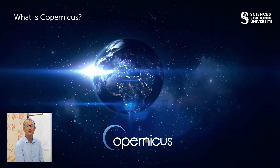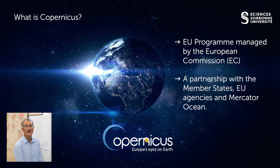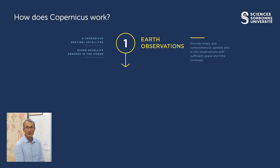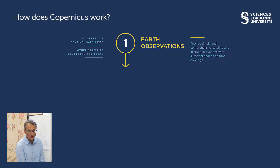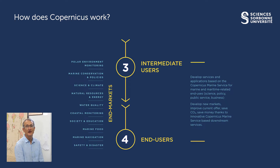The Copernicus program is an EU program managed by the European Commission and implemented in partnership with the member states, EU agencies, and also Mercator Ocean. The Copernicus marine environmental monitoring service provides regular and systematic observation about the physical state and dynamics of the earth system. The first step is to observe the earth remotely from space using the Sentinel satellites and in-situ observation with good spatial coverage. The second step is to produce and share products after different levels of quality control. Services and applications are then developed by intermediate users to produce products that serve end users.